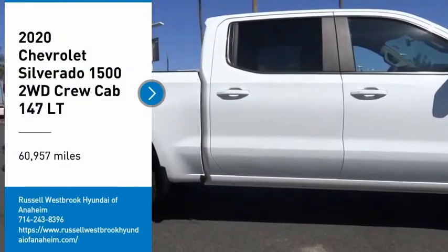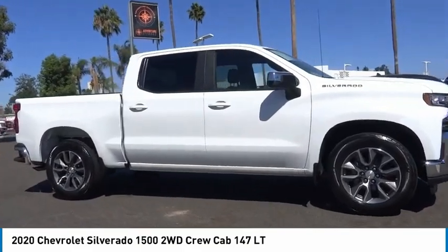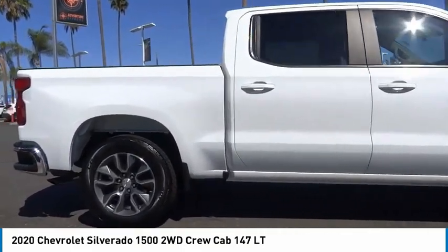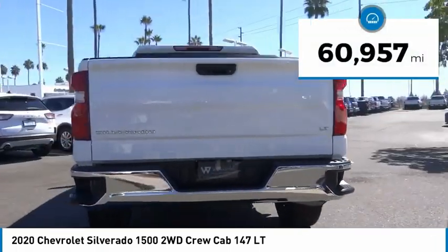Come test drive the 2020 Silverado 1500. The Chevy Silverado 1500 has the lowest cost of ownership of any full-size pickup. This vehicle has less than 65,000 miles.